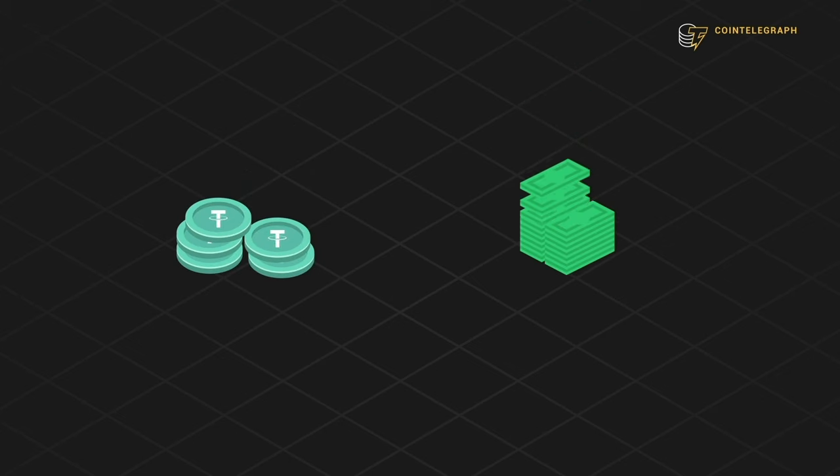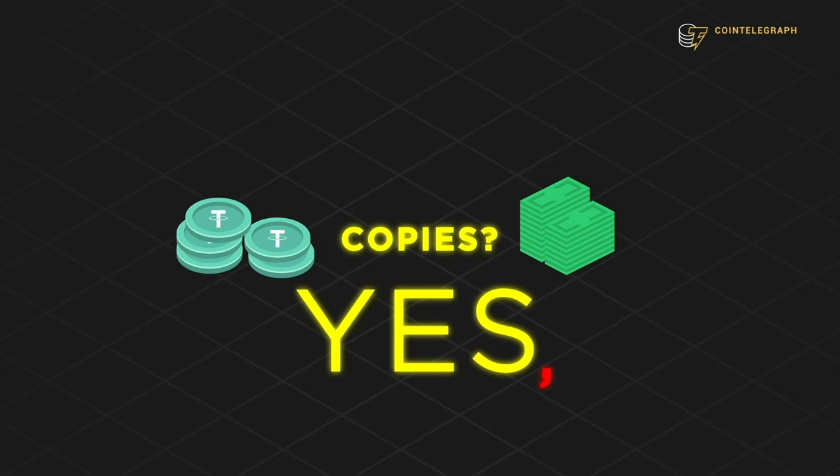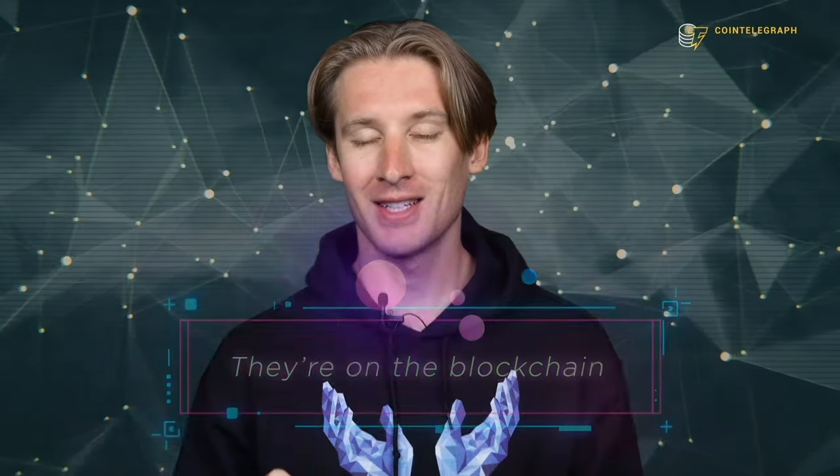You might be thinking that stablecoins just sound like copies of other assets — and you're right, that's exactly what they are. But with one key difference: they're on the blockchain. Even though it sounds simple, the distinction is pretty important because it gives the underlying assets some unique properties.